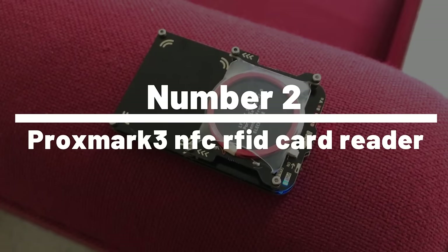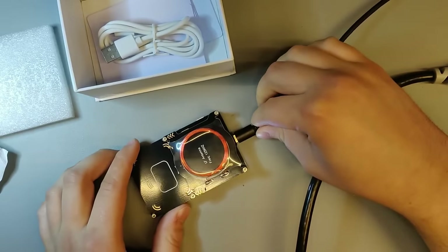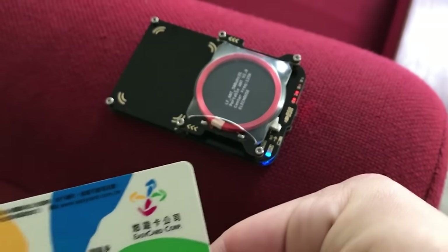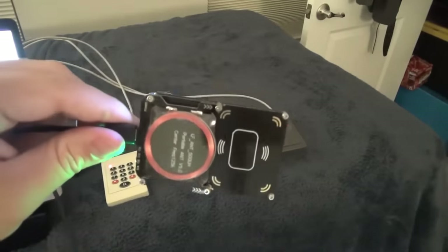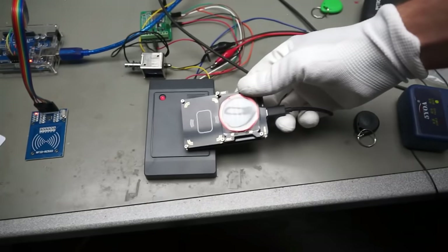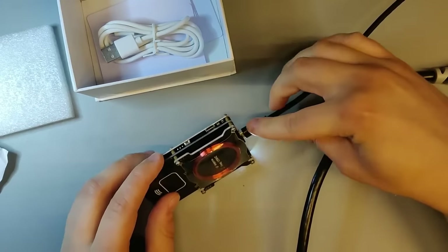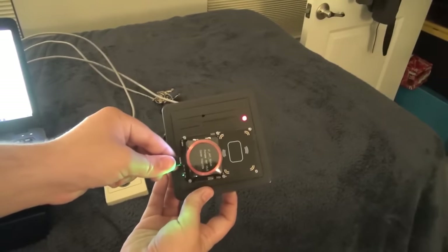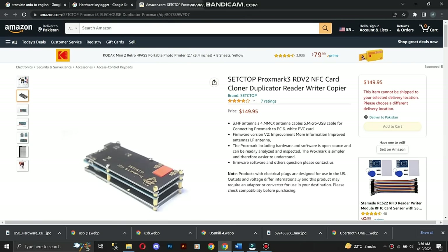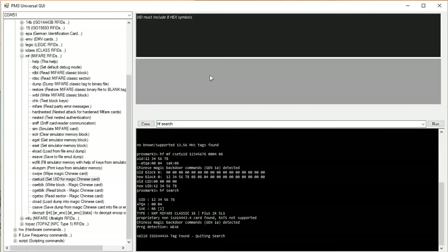Number 2: Promark 3 NFC RFID Card Reader. The Promark 3 NFC RFID Card Reader is the ultimate hacking gadget for those looking to explore the world of RFID and NFC technology. This powerful device can read, write, and clone RFID and NFC cards with ease, making it perfect for security professionals, penetration testers, and hobbyists. With its compact size and easy-to-use interface, it can sniff and replay card transactions, crack encryption keys, and even simulate an RFID or NFC tag, giving you unprecedented control over these technologies. Order yours today from Amazon or AliExpress.